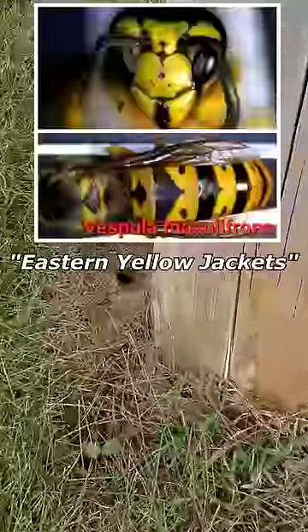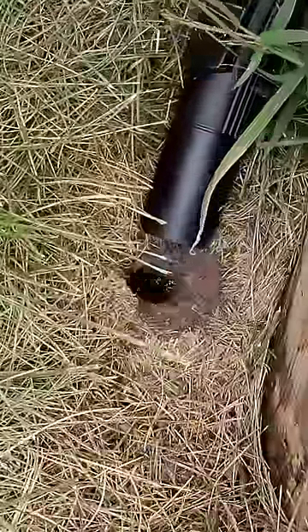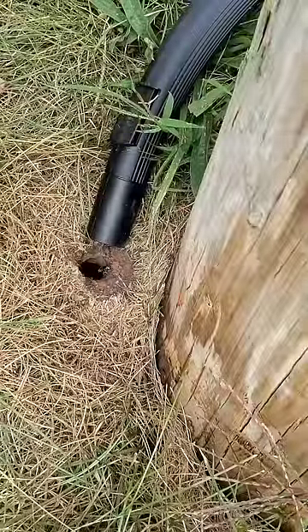The customer here has Eastern Yellow Jackets. We're trying to catch the ones coming back from foraging, too — not just the ones that are coming out of the hole.